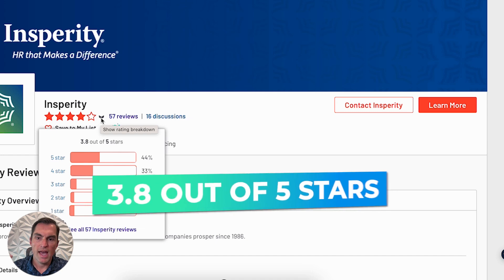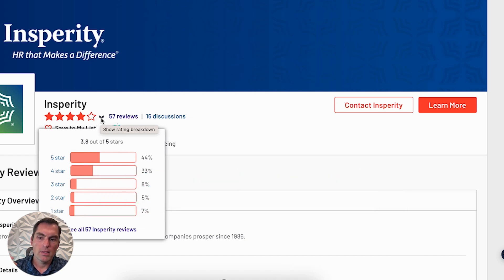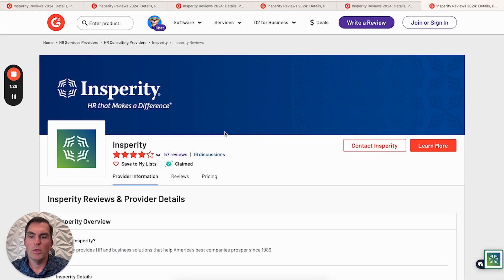Looking at their reviews, they average 3.8 stars out of 5. We're seeing only 44% of their reviews being 5-star, whereas other PEOs it's dramatically bigger — 60-plus percent of their reviews being 5-star. 33% are 4-star, and then fewer reviews as you go down the line.